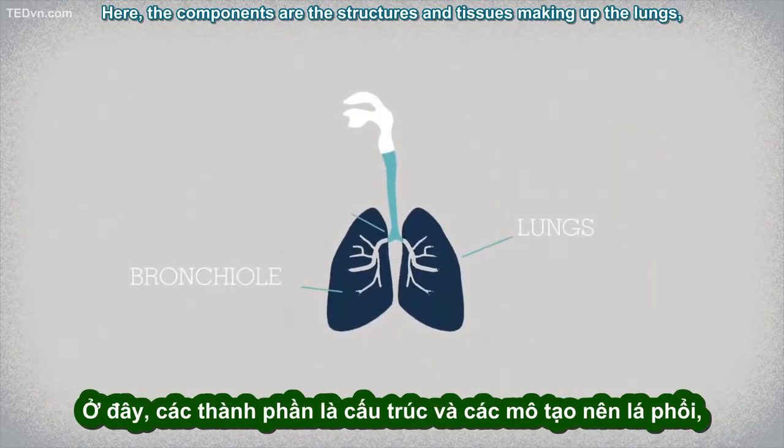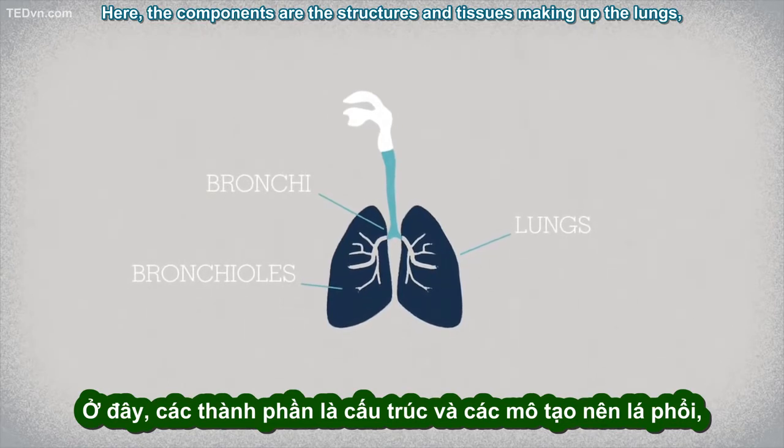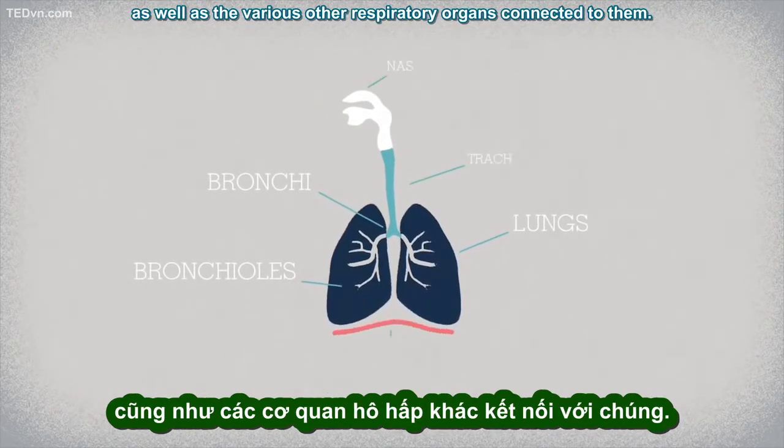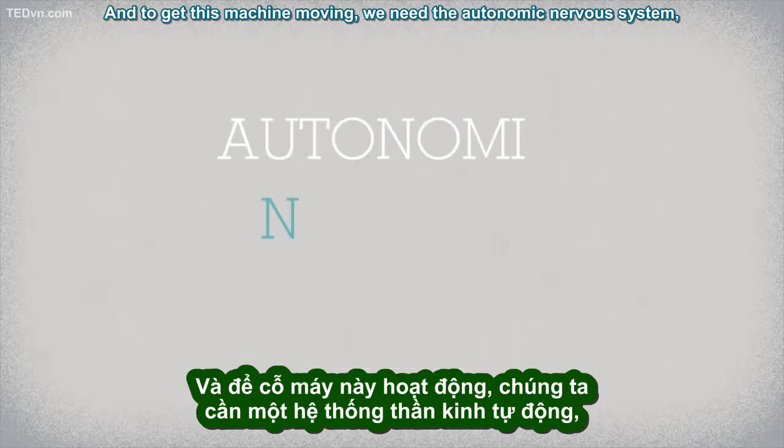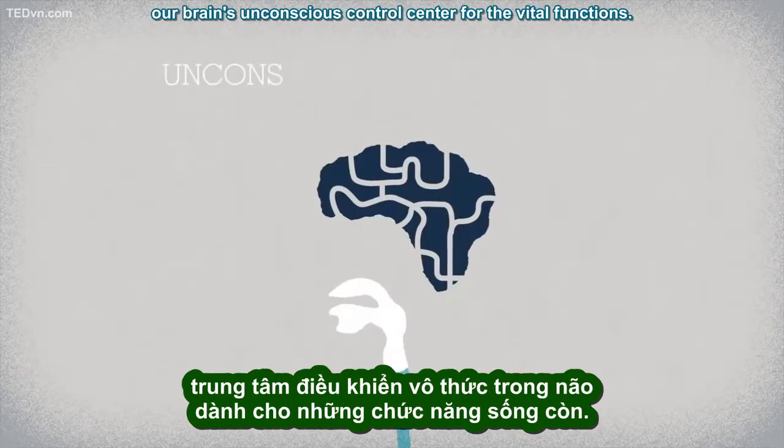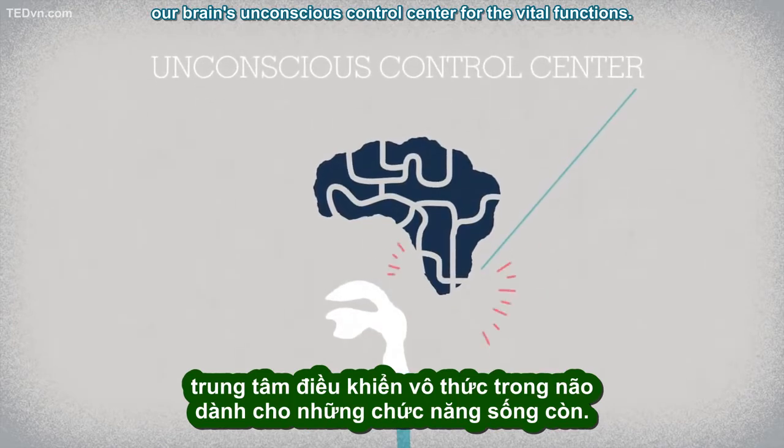The components are the structures and tissues making up the lungs, as well as the various other respiratory organs connected to them. And to get this machine moving, we need the autonomic nervous system — our brain's unconscious control center for the vital functions.